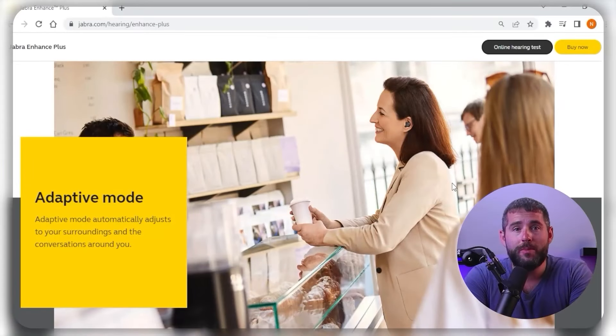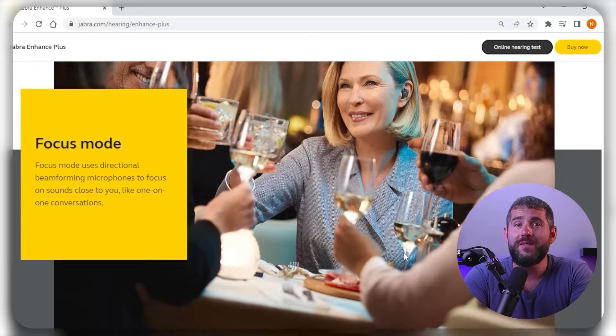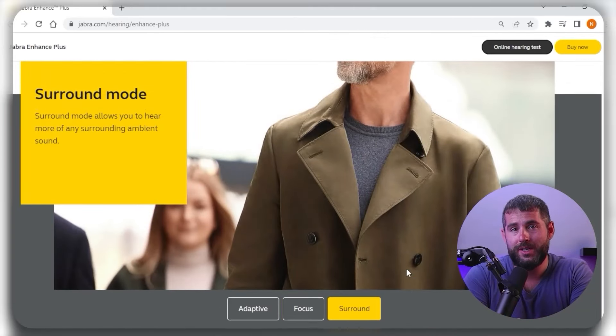One of the key benefits of using Jabra Enhanced is that it enhances the overall experience of your device with noise cancellation and customizable sound settings. Also, voice assistant integration allows for hands-free control, making it very useful while driving or performing other activities. And automatic sound adjustment ensures that the audio quality remains consistent, even when you move between different environments, providing a hassle-free experience.